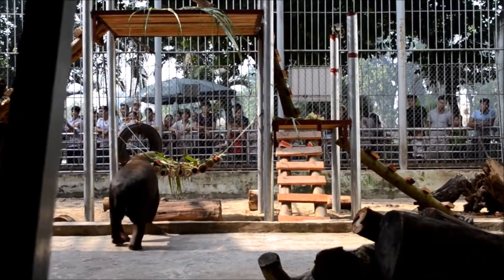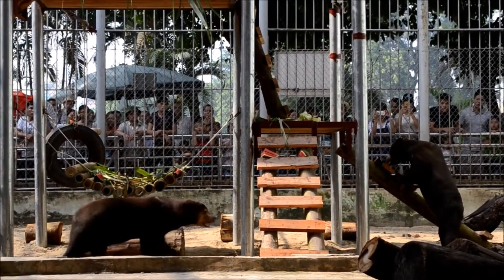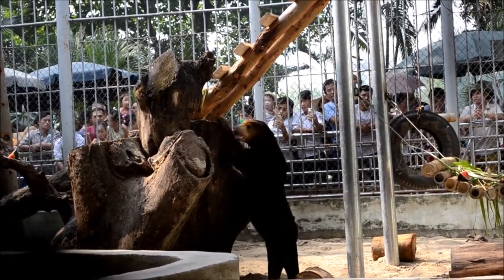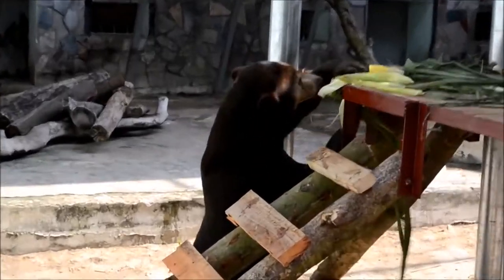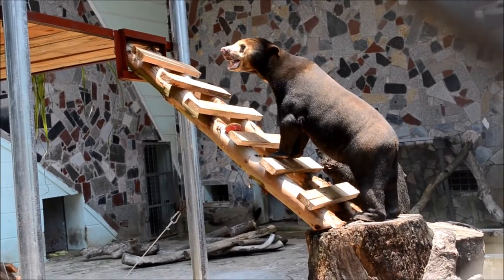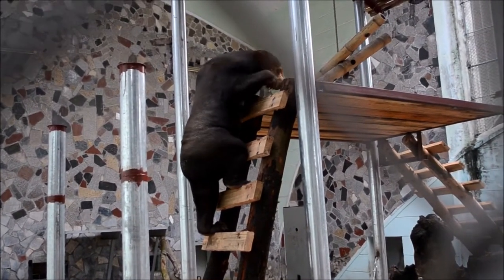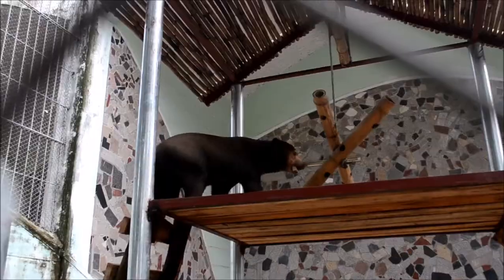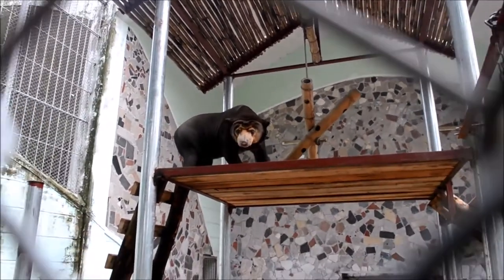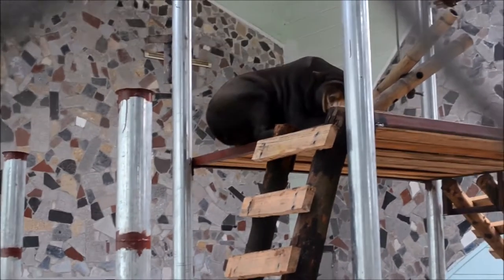With much excitement we let the two sun bears out to explore the new platforms, furniture and enrichment within the enclosure. We had given them the opportunity to climb for the first time ever, so it did take them a little while to pluck up the courage to set foot on the ladders and move higher, no matter how many treats we put up there to tempt them. After a few days and a lot of encouragement with honey, they finally made it to the top. It was the best leaving present I could have ever been given, seeing those bears climbing and exploring, even if they did have a little bit of trouble figuring out how to get back down again.